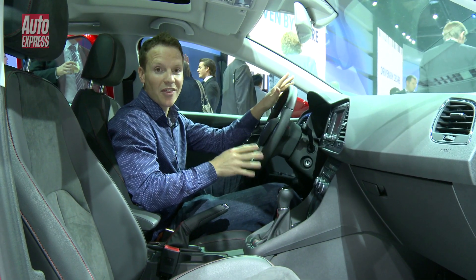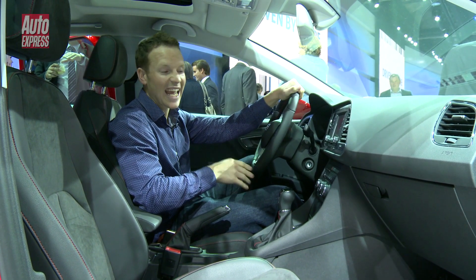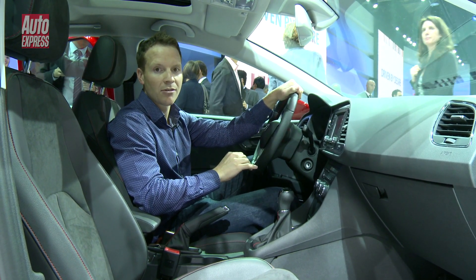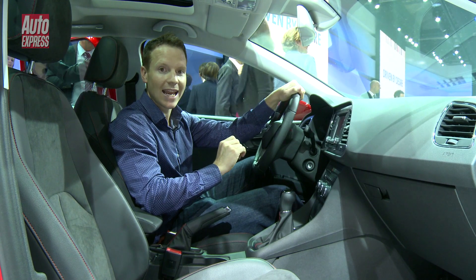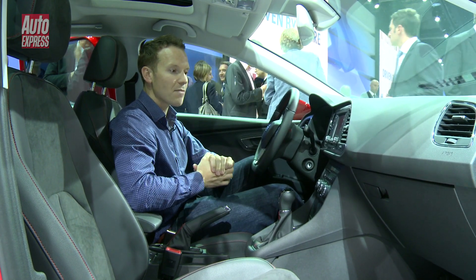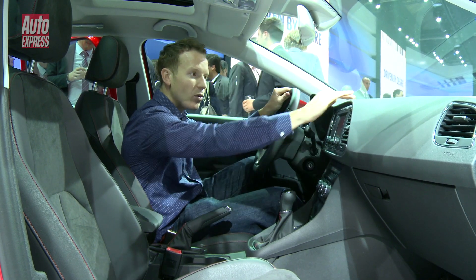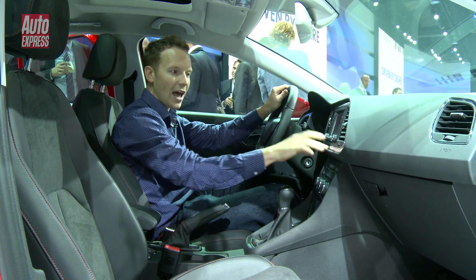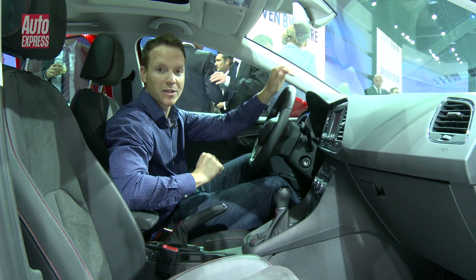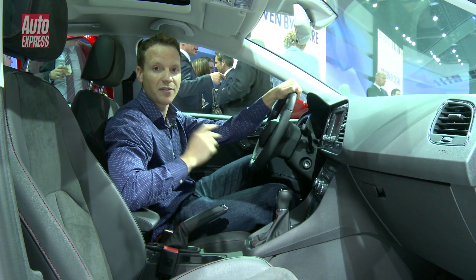If there was one thing the last Leon let down, it had to be the interior quality — it felt a little bit cheap around the edges. But I'm happy to say that's all been rectified here. The center console is much higher quality; you can really feel the soft-touch materials and the chrome. It gives the Golf a really good run for its money, and it's angled towards the driver, giving it that sporty feel.